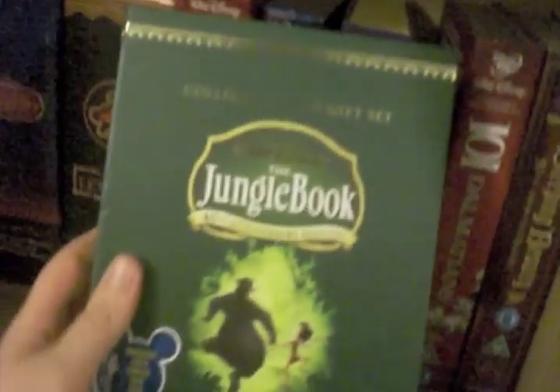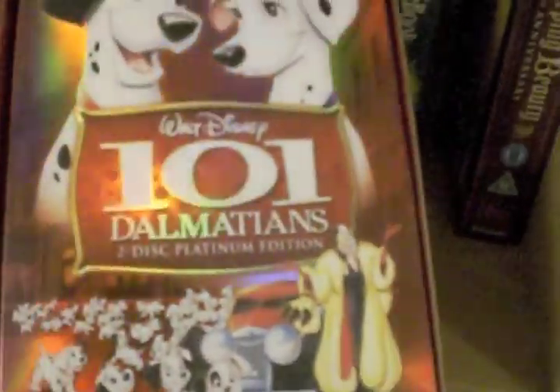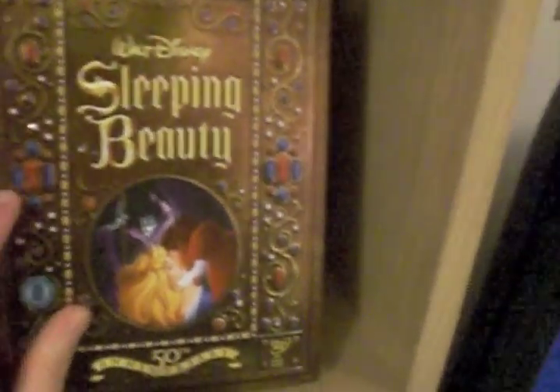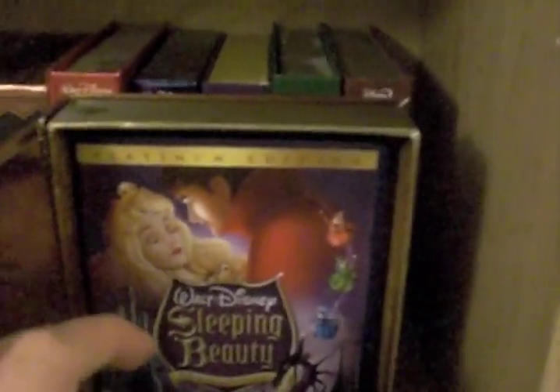And then we have the Jungle Book 40th Anniversary DVD — one of my all-time favourites. I need to get that on Blu-ray, I can't wait. 101 Dalmatians — I love these sets, they're just awesome. Loving the shiny slip case on that bad boy. And then Sleeping Beauty the 50th Anniversary, Platinum Edition 2-disc DVD and book set. Books on the top of that one. That one didn't come with a slip case but it's the same kind of style as the steelbook I got on Blu-ray as well. Okay, that is the book-type things.